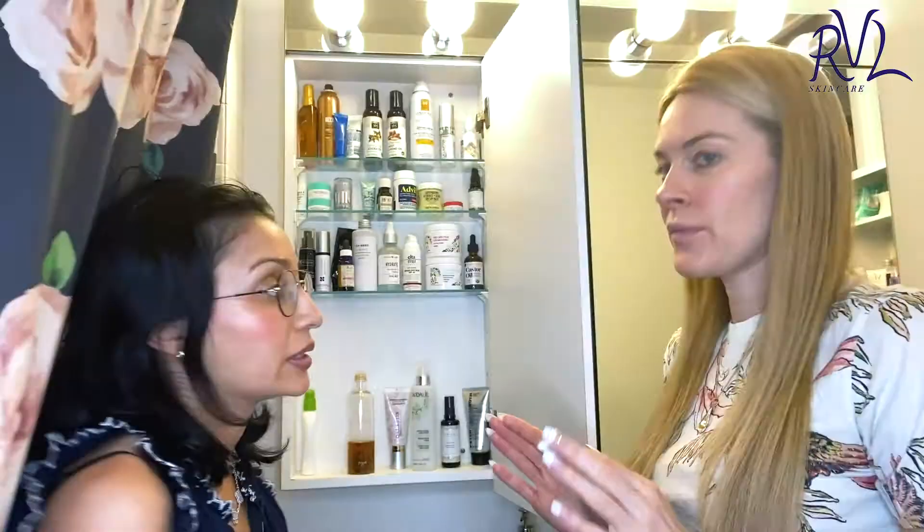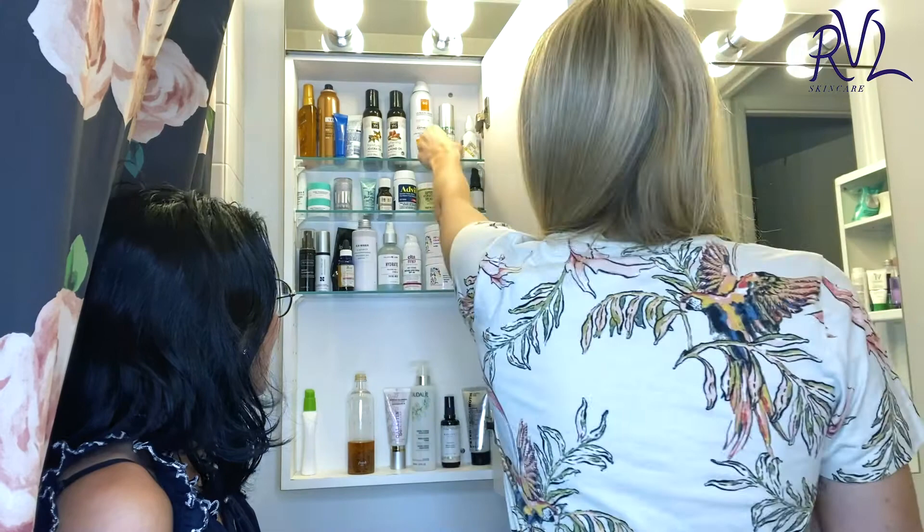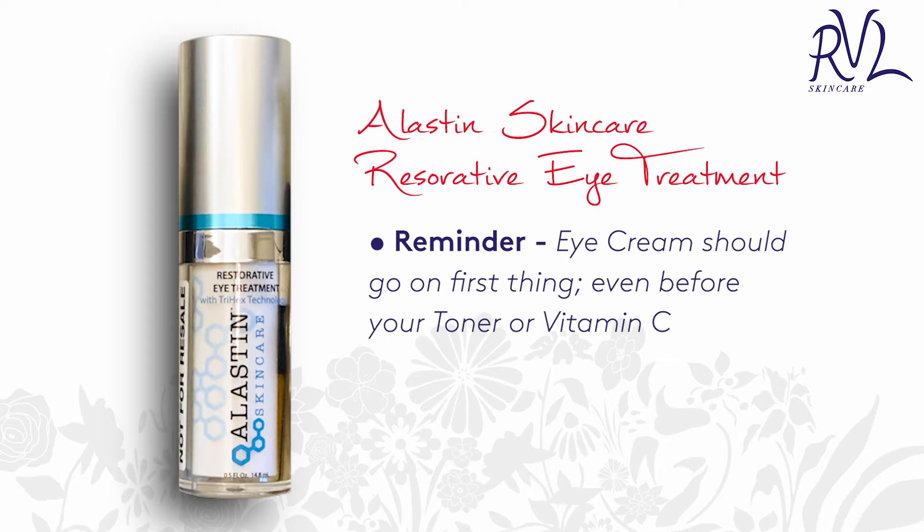So vitamin C goes in the morning with sunscreen. And then I do my eye cream. Eye cream should go on first — before your moisturizer, before your vitamin C, before your toner, whatever stuff you're toning with. You get out of the shower and eye cream should go on. Eyelid skin is very thin, and you want to make sure that you're protecting it from all the active ingredients that go on after.